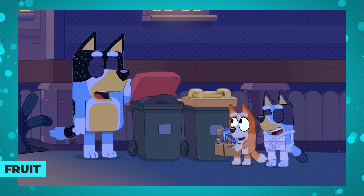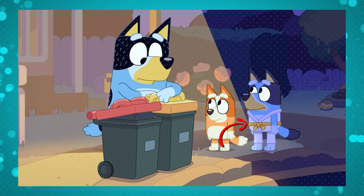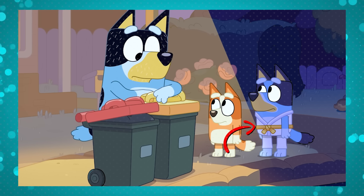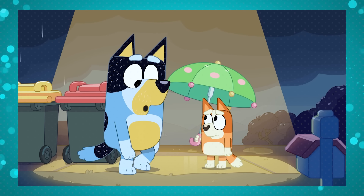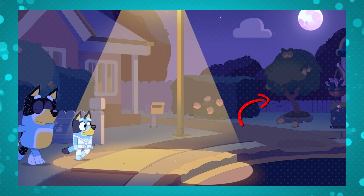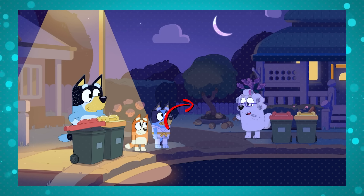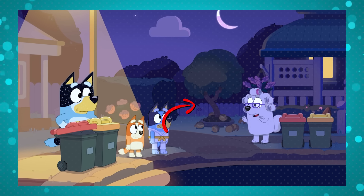You might have heard that in Bin Night, Bluey starts learning karate and begins the episode with a white belt, then appears at the end with a yellow belt, showing that time has passed. But did you know this isn't the only sign of time passing during the episode? An apple tree is shown in a few scenes as another clue. The tree starts the episode with fruit on its branches, some already fallen because they're ripe. By the end, when Bluey shows up with her new belt, the same tree has no fruit left — they all ripened and fell.